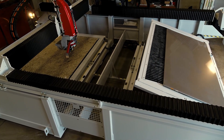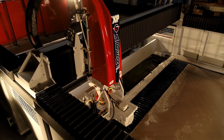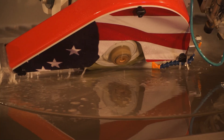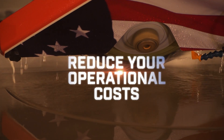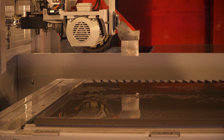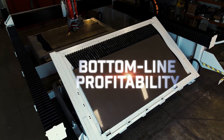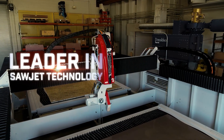The results? Less material breakage. Reduce your operational costs, increase your productivity, and more importantly, your bottom line profitability — with the Sabrejet XP from Park Industries.